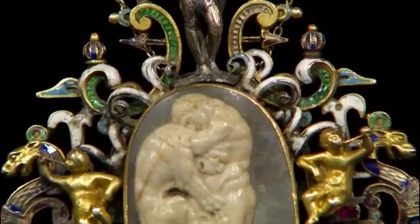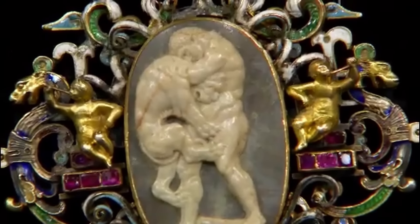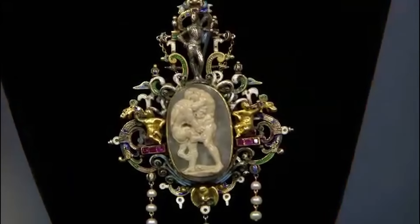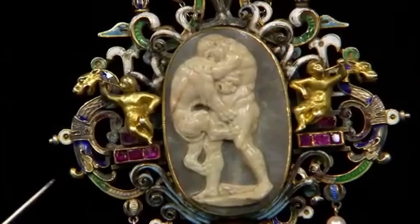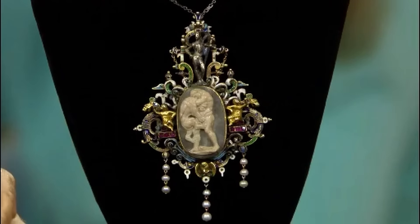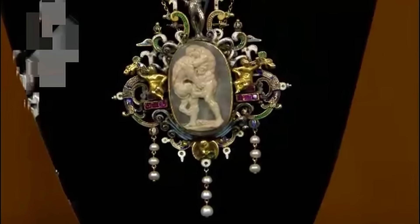The pendant is crafted from a combination of silver and gold. The centerpiece is a carved cameo, intricately detailed, showcasing the exceptional talent of the carver. The cameo depicts Hercules wrestling the lion and dates slightly later than the pendant — approximately from the late 17th to early 18th century — and is of Italian origin. Bearing multiple unique features, this pendant is a rare and valuable piece.